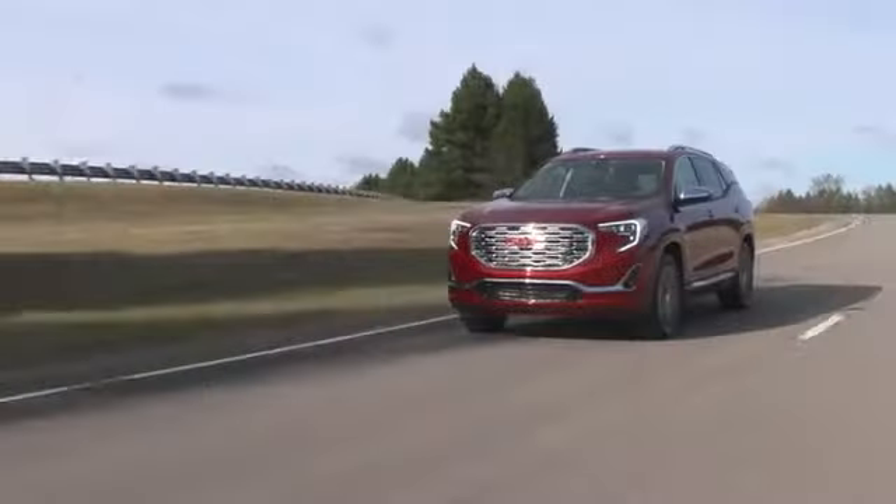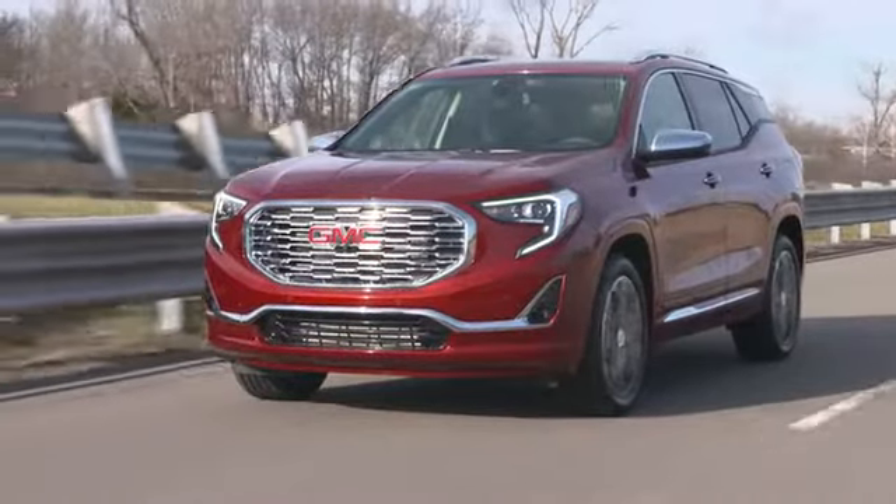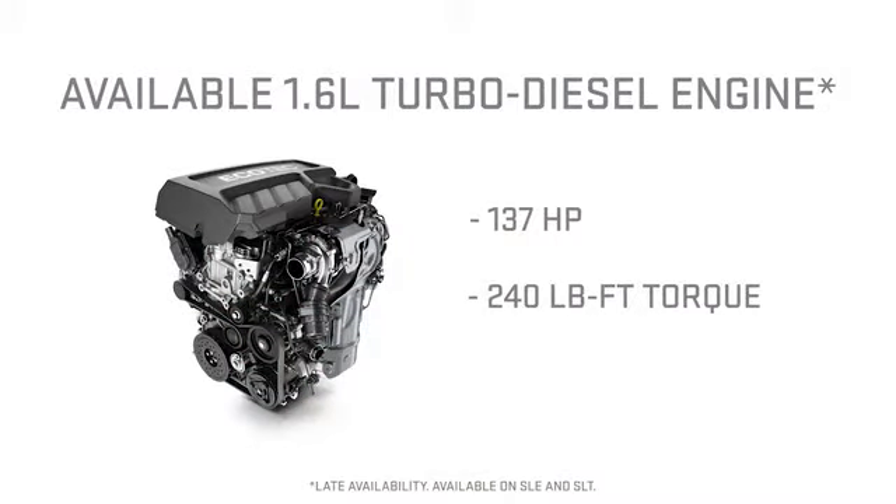A standard 1.5-liter turbo engine equipped with advanced stop-start technology and a nine-speed automatic transmission delivers refined, balanced performance. The available 1.6-liter turbo diesel engine provides premium power and efficiency, offering a great off-the-line driving experience.